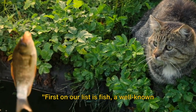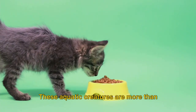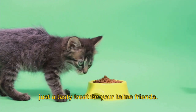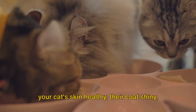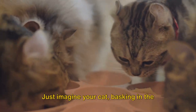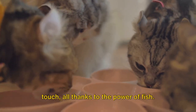First on our list is fish, a well-known favorite of many cats. These aquatic creatures are more than just a tasty treat for your feline friends. Fish is packed with omega-3 fatty acids, essential nutrients that help keep your cat's skin healthy, their coat shiny, and their immune system in top shape. Just imagine your cat basking in the sun, their fur glistening and soft to the touch, all thanks to the power of fish.